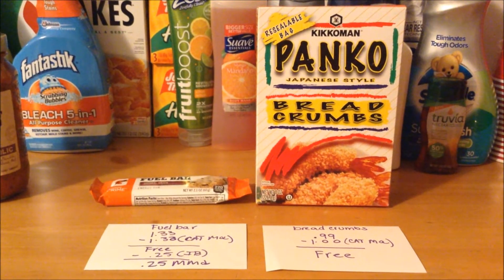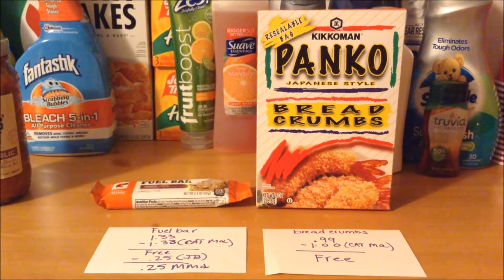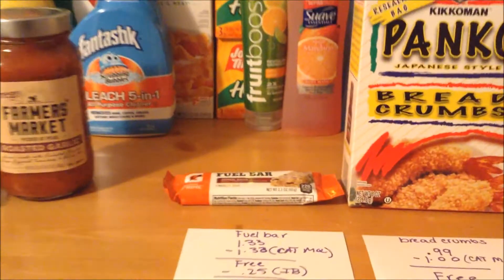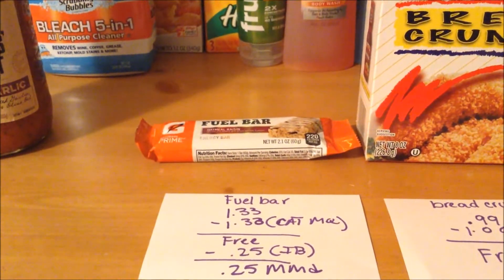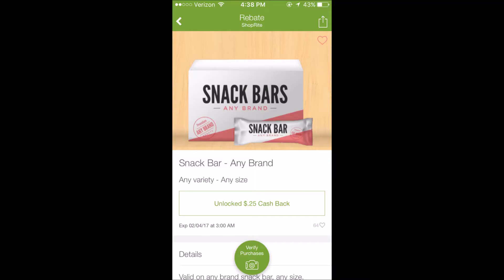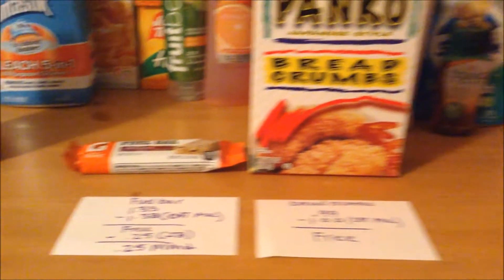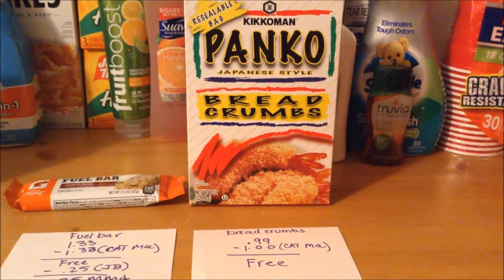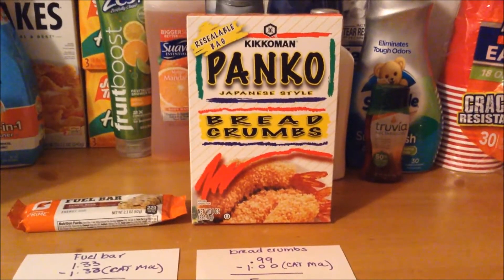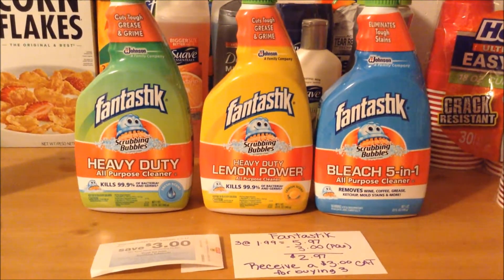These two products are your-mileage-may-vary deals because the coupons I used are Catalina coupons I received from previous trips. I had a Catalina ShopRite coupon for one Gatorade fuel bar for free — so no cost to me — and on Ibotta there's a $0.25 cashback offer on one purchase of a snack bar, making it a $0.25 money maker. The Kikkoman breadcrumbs are on sale for $0.99, which is a great sale price, and the ShopRite cat I had was for a dollar off any Kikkoman product, so it ended up being free.